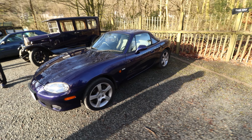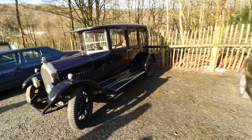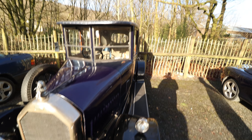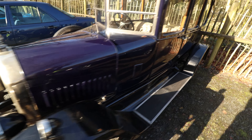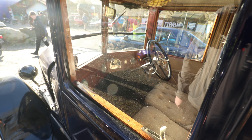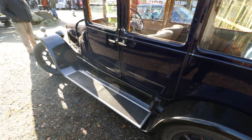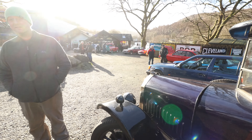MX-5 - nice to see it had the hardtop on it. Wow. Humber, classic Humber. Look at the craftsmanship - Lucas dials, proper wood.